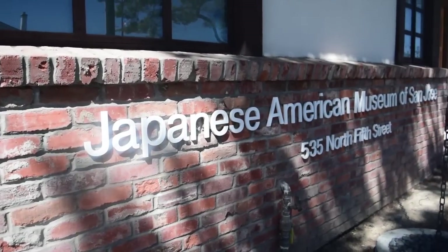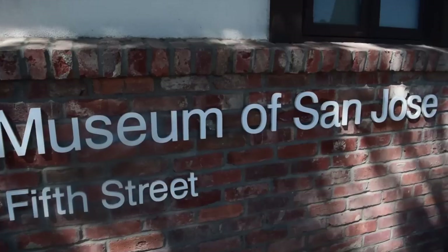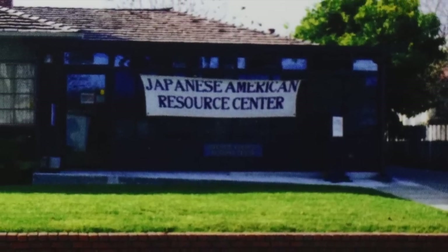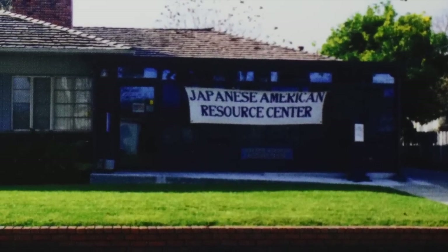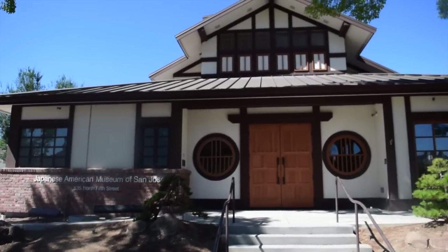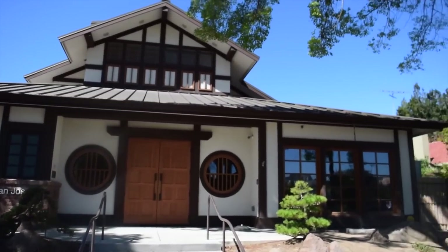The Japanese American Museum of San Jose, otherwise known as JAMSJ, started out in the Issei Memorial Building as well. The museum grew out of a research project on Japanese American farmers. The museum moved to its current location in 2002 and recently reopened its doors after major renovations.